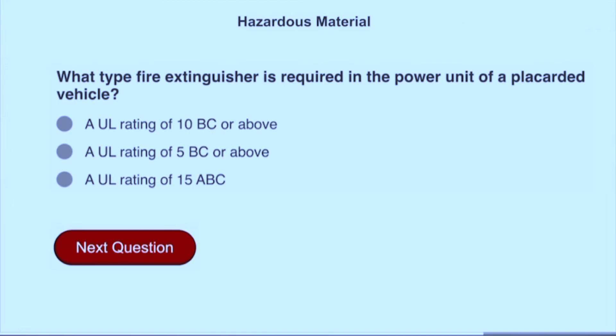What type of fire extinguisher is required in the power unit of a placarded vehicle? A UL rating of 10 BC or above.